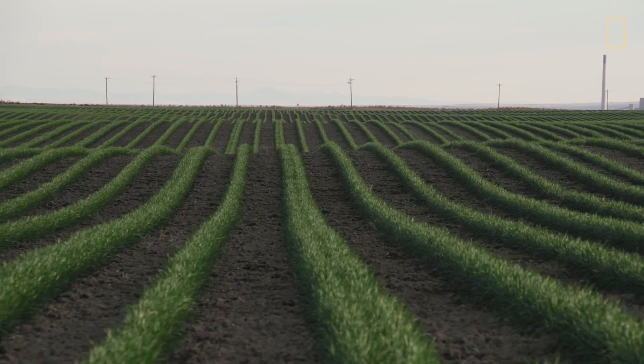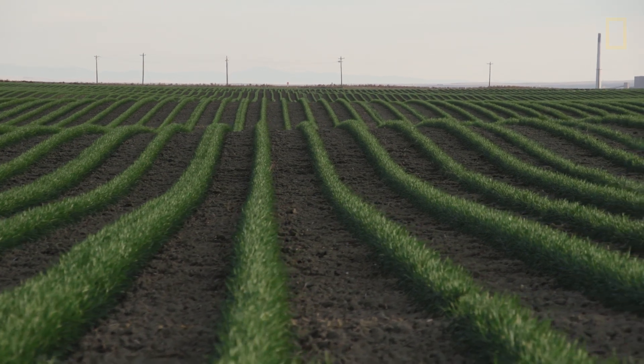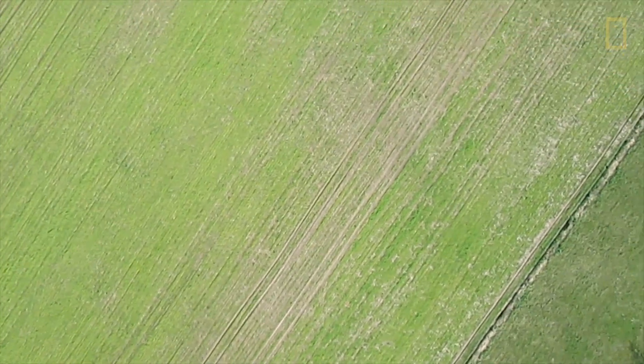We have a decreasing amount of land base for farming, and we have more people in the world every day. So we have to do better at what we do farm-wise. UAVs are a natural extension of increasing yield and quality of the products that we grow.